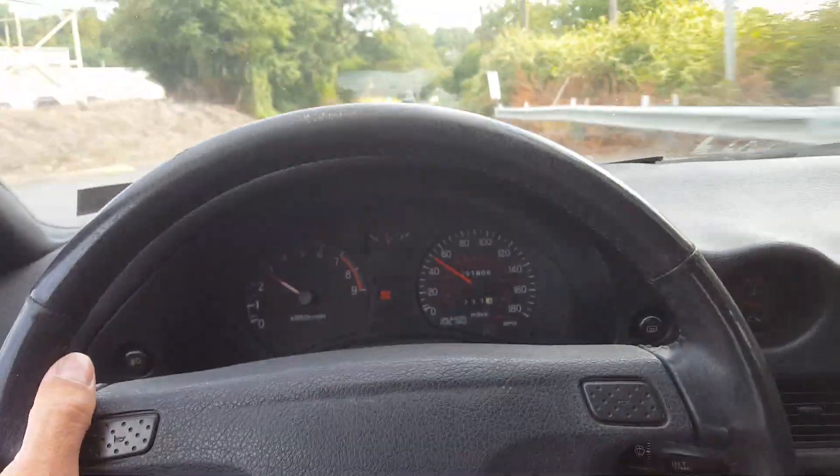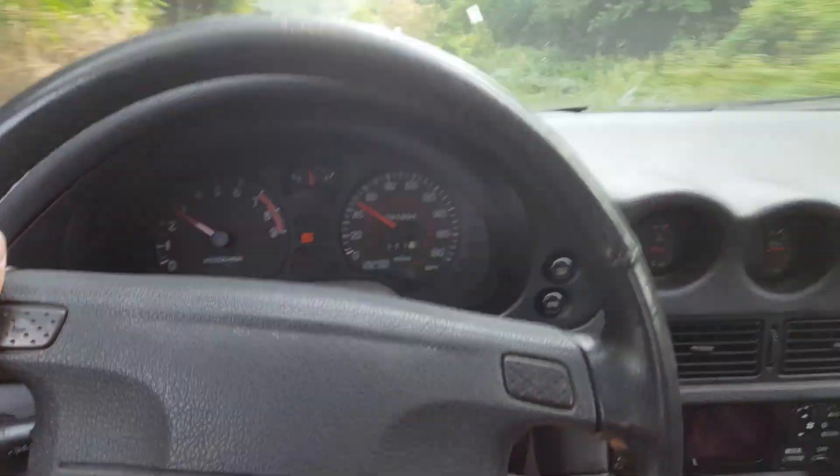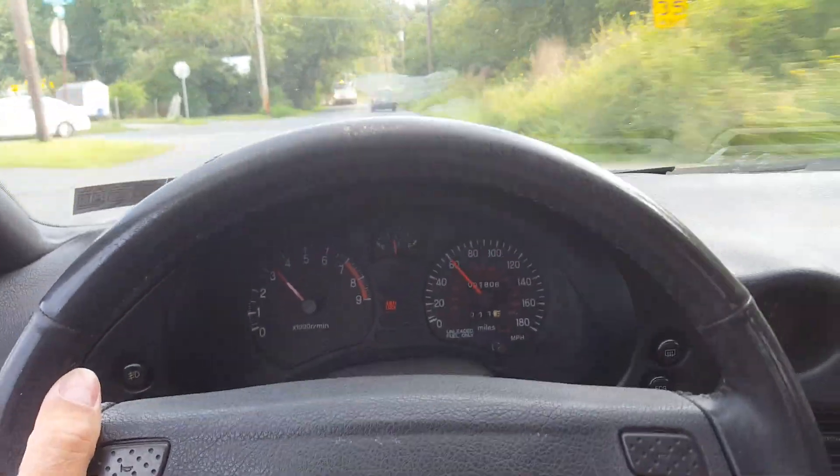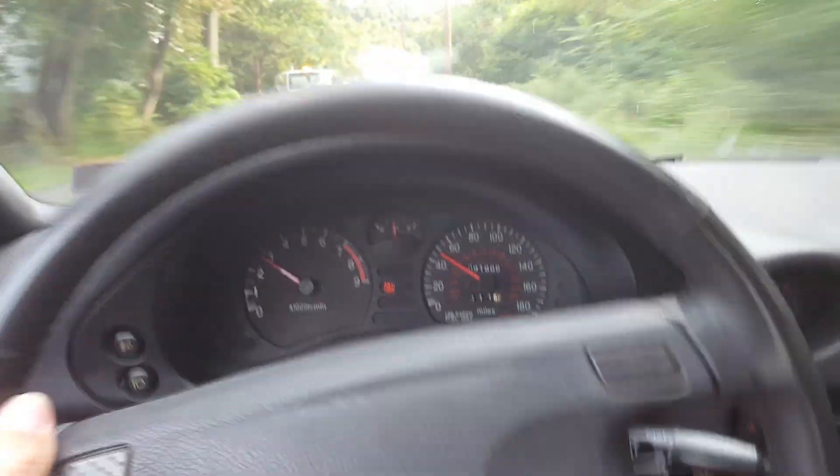But there you have it, man. It drives really well and it pulls strong too. And that's it.